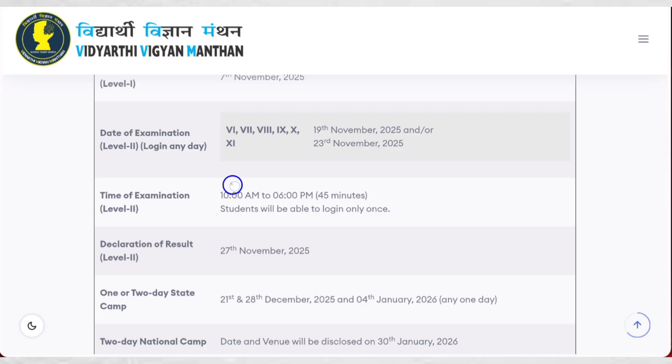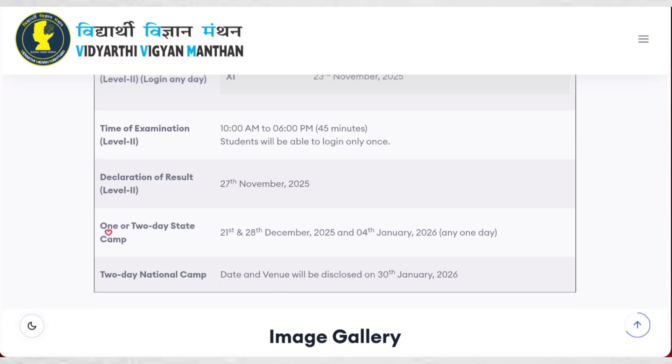The timing is again the same — from 10 a.m. to 6 p.m. Students can log in at any time but only once, and the exam duration is 45 minutes. Result for Level 2 will be declared on 27th November 2025. After Level 2, there will be a 1 or 2 day state camp, conducted on 21st or 28th December and 4th January. Then there will be a 2-day national camp — date and venue will be disclosed on 30th January 2026. If you qualify both levels, you get the opportunity to be part of the state camp, and if selected there, you may go to the national camp.